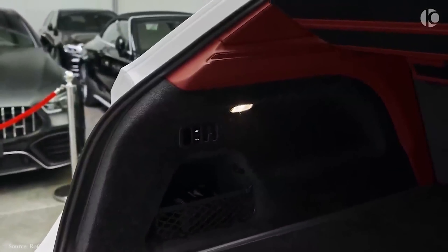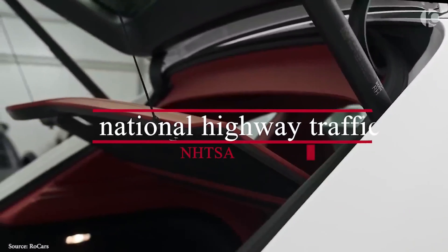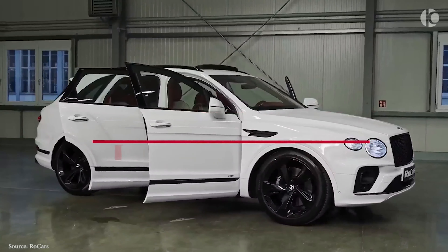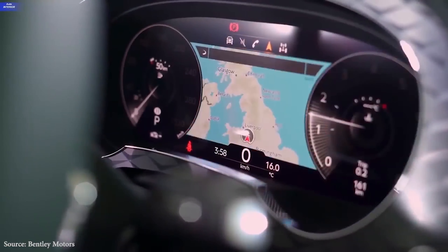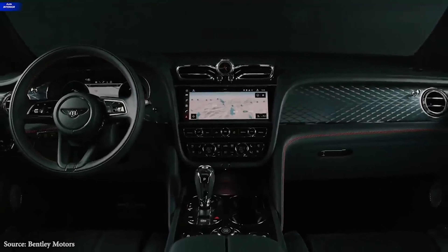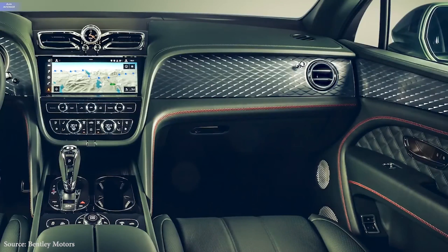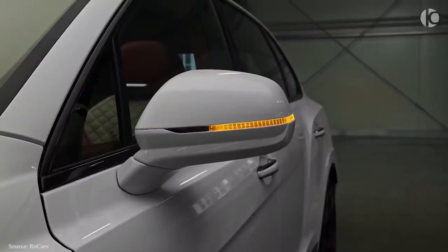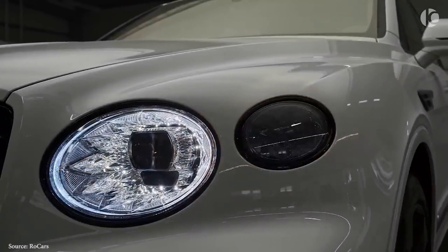The Bentayga has not been subjected to any crash tests by the National Highway Traffic Safety Administration (NHTSA) or the Insurance Institute for Highway Safety (IIHS), and it is unlikely that either agency will do so given the SUV's high price and limited sales volume. Many driver assistance systems are available from Bentley, though regrettably almost all are at additional cost. Important safety features include pedestrian detection, standard automated emergency braking, lane departure warning with lane-keeping assist, adaptive cruise control, and an optional night vision system.